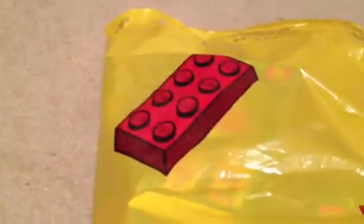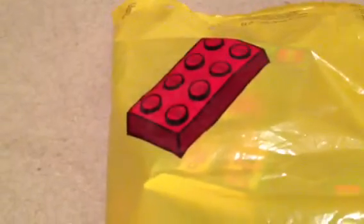Hey guys, Jake of Lego Films here. Today I went to the Lego store — a Lego store opened up where I am really early before its actual opening date. So let's check out the stuff I got.